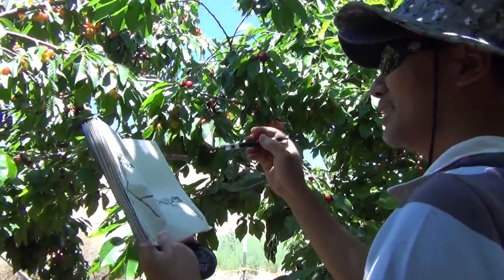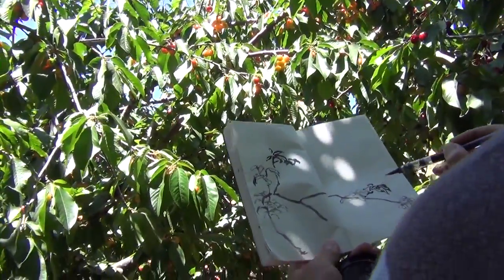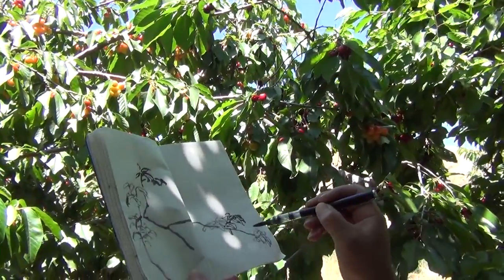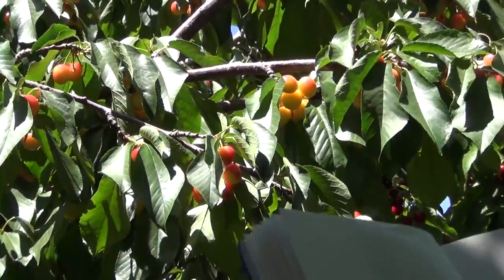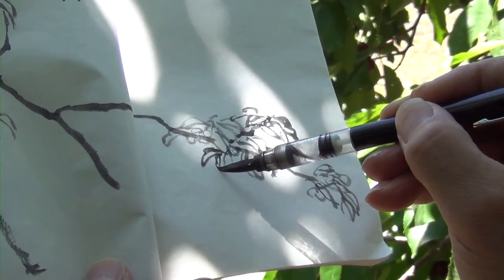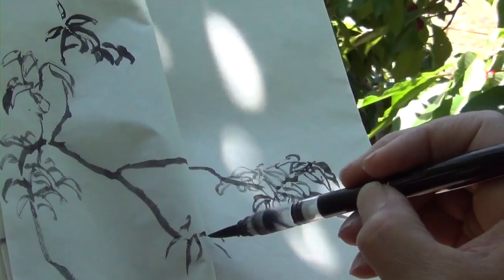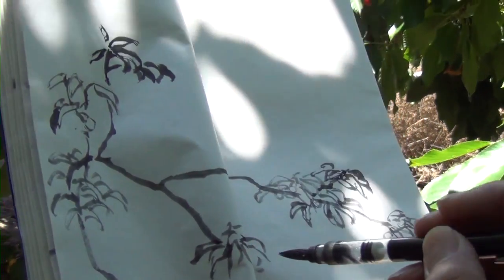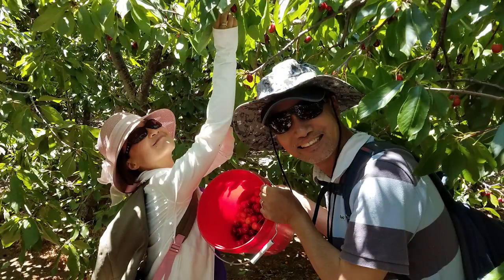Today we are at Palmdale in the Cherry Valley Cherry Orchard to do you-pick. It's a you-pick cherry farm, very nice. You can see Rainier cherries, Bing cherries, and Brooks cherries. We're doing a sketch of cherries. I have never done this before — hand-picking cherries in the orchard — so it's quite an experience. You can see the tree is quite tall, but you can also reach some branches without a ladder.